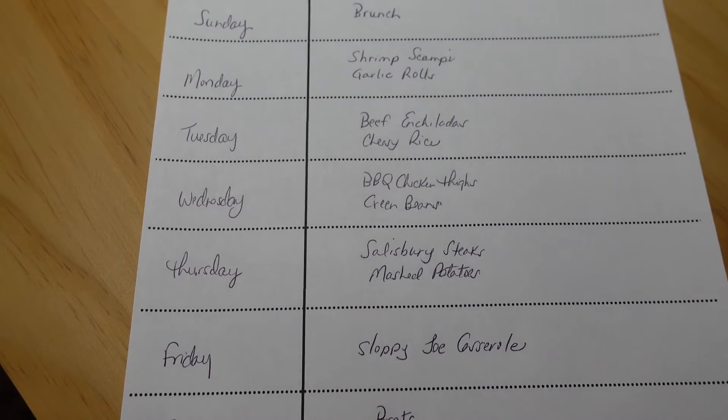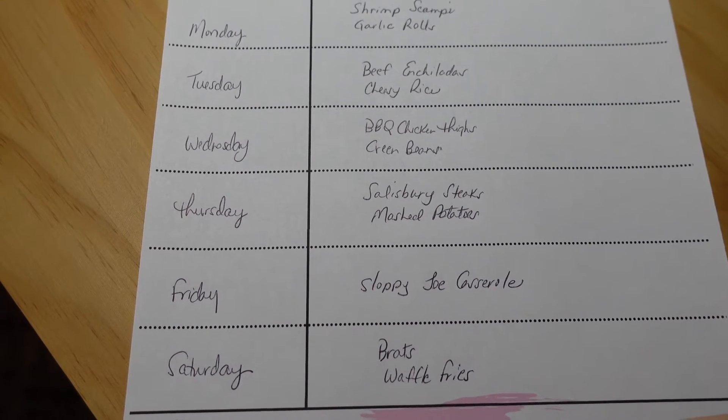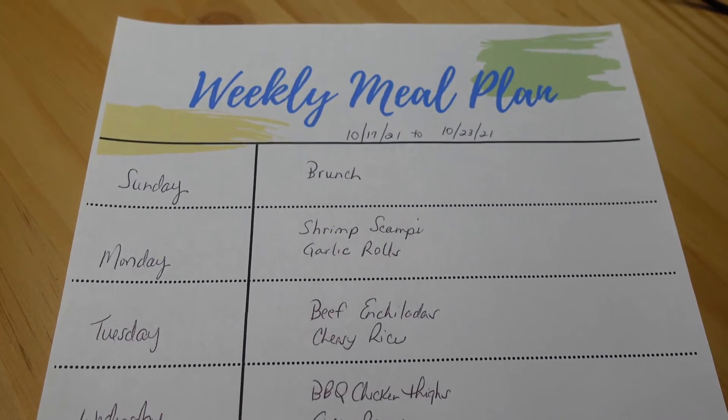On Friday we'll be having sloppy Joel casserole, and on Saturday we'll be having brats and waffle fries. That is our meal plan for the week of October 17th through October 23rd.